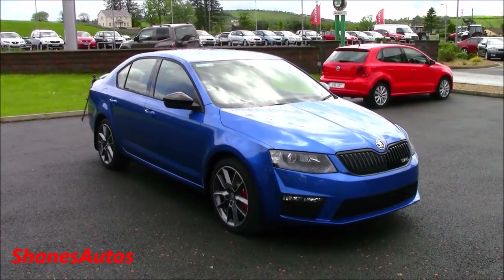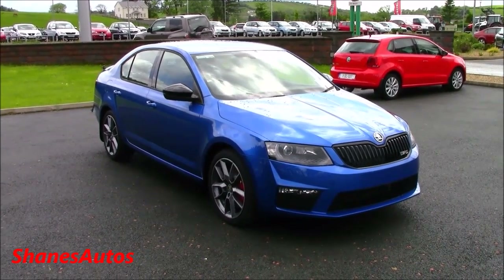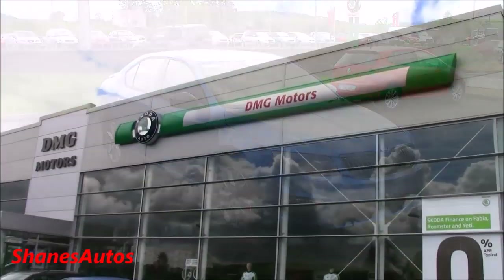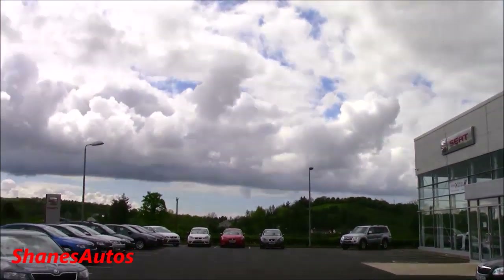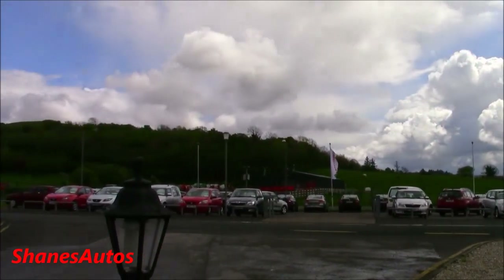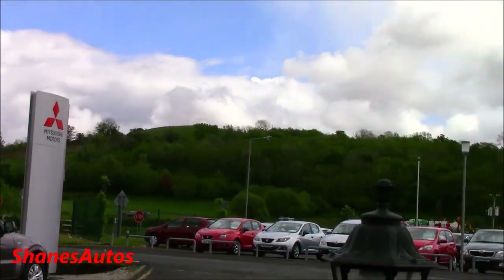Hello everyone. Today we're going to be taking a look at the all-new 2014 Skoda Octavia VRS. Today's review is taking place at DMG Motors Skoda and Seat, situated out in Clare in County Donegal. For all contact information regarding this dealership, please see the description box below.